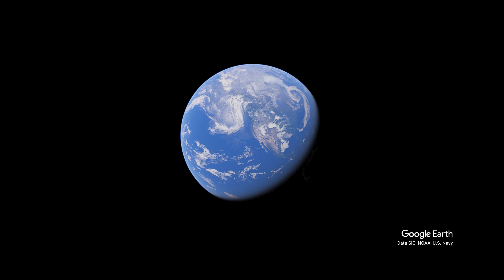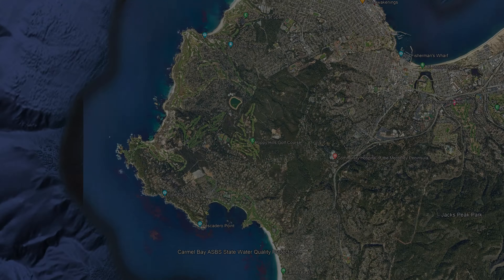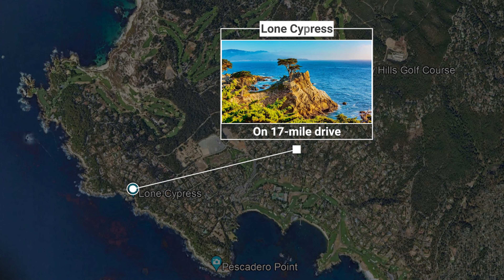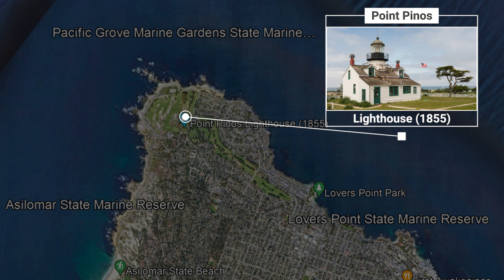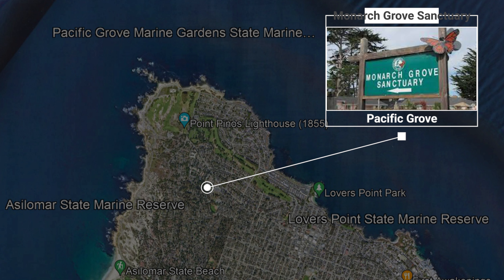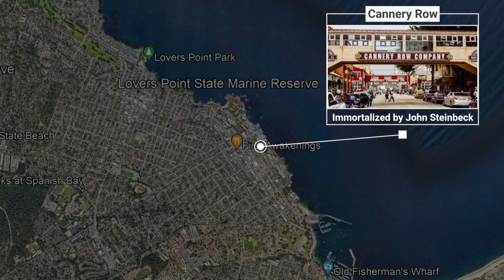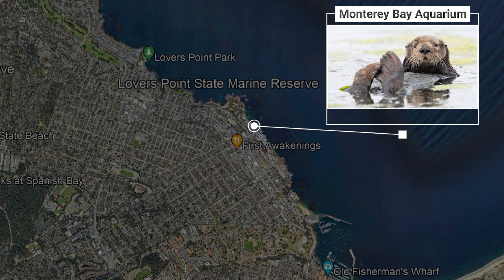The Monterey Bay area in California is a place of beauty with a rich history dating back centuries. The area is famous for places like the Pebble Beach Golf Course, the Lone Cypress on 17 Mile Drive, the Point Pinos Lighthouse dating from 1855, Pacific Grove and the Monarch Grove Sanctuary for Monarch Butterflies, Cannery Row, which was immortalized by John Steinbeck's novels, and the subject of this video, the world-renowned Monterey Bay Aquarium.